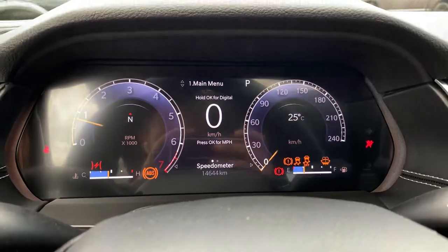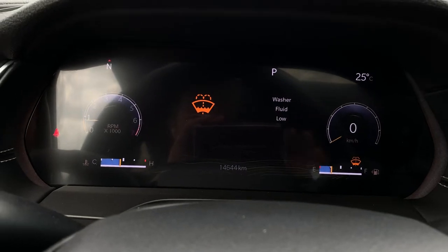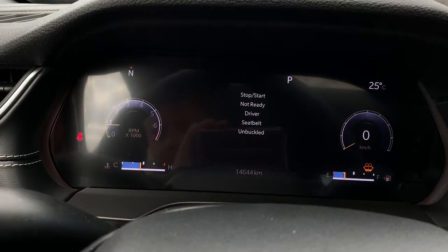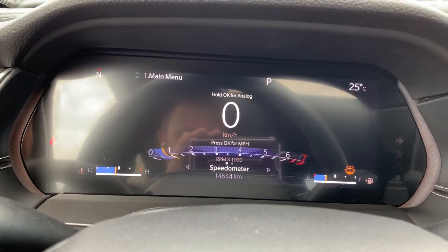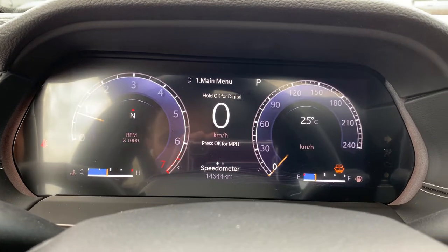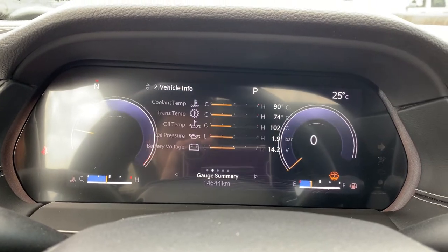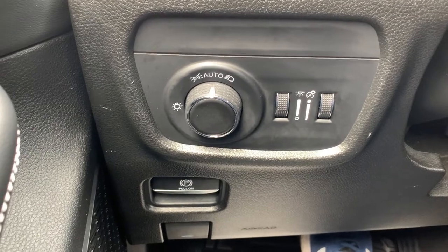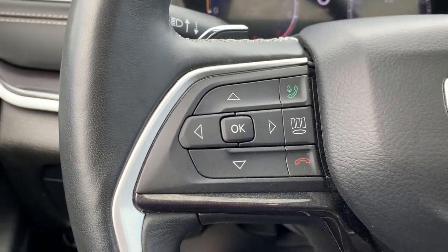There's a nice big digital display for the gauge cluster. You can see at the very bottom we have 14,644 kilometers on the odometer — and don't worry, we will get the washer fluid topped up as well. You are able to change how the center screen is displayed, more analog or digital, however you're wanting, and you can change what information is shown. Down here we have your automatic headlights with gauge cluster illumination and electronic parking brake. On the steering wheel, the controls on this side are your Bluetooth — those are the phone icons — and the rest of the buttons control the screen in the gauge cluster.